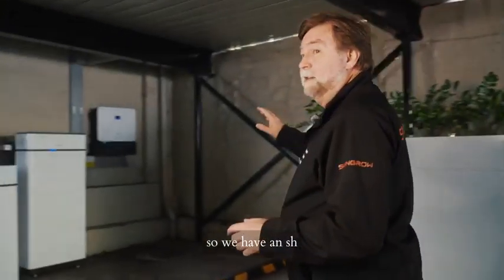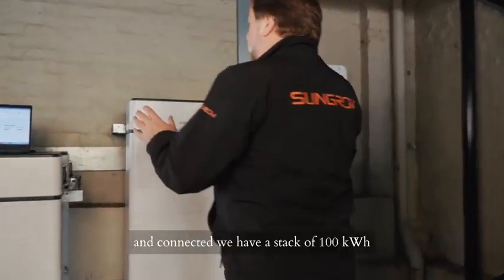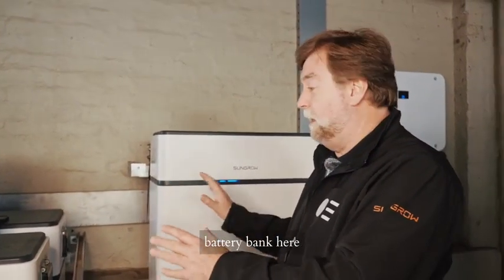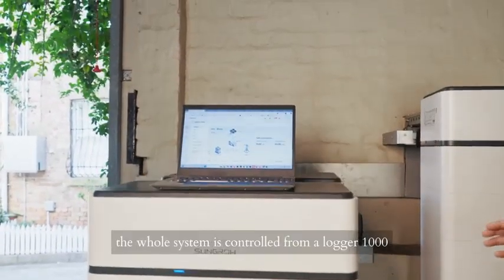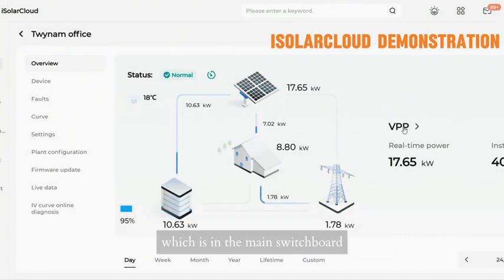We have an SH15T 15 kW inverter, and connected we have a stack of 100 kWh battery bank here, and that's being charged from the 30 kW of solar on the roof. You can see the battery is charging nicely first thing in the morning. The whole system is controlled from a Logger 1000, which is in the main switchboard.